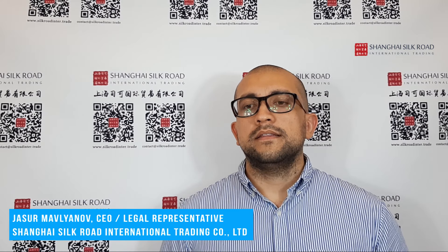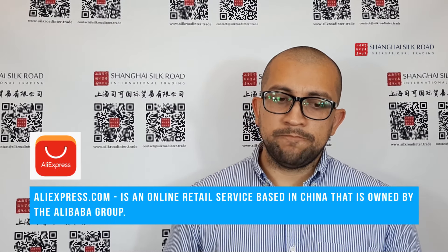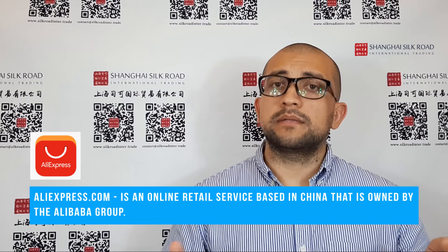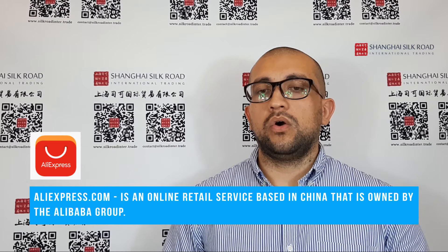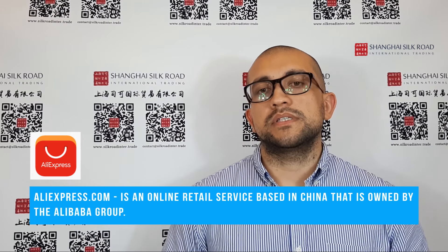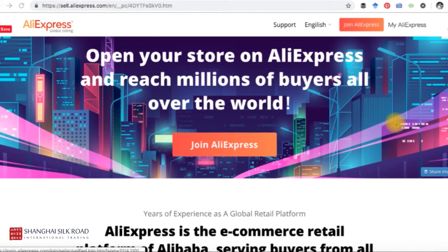Hey guys, this is Jasur from Shanghai Silk Road. In this video I want to answer a question from one of our YouTube viewers asking how they can set up an AliExpress store. AliExpress is owned by Alibaba Group — it's a marketplace in English for customers outside China. You can go to aliexpress.com and start purchasing items very cheaply.